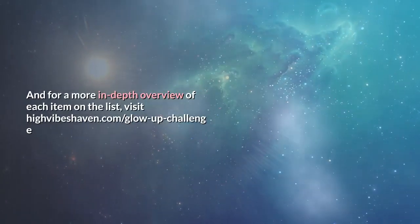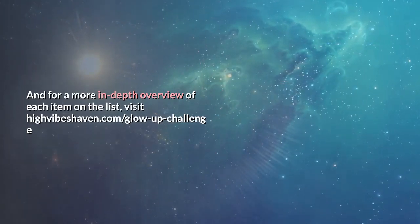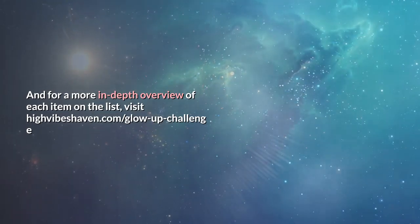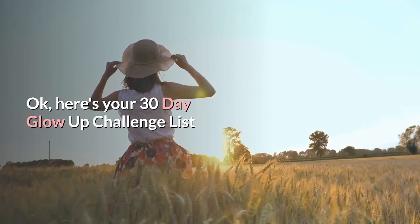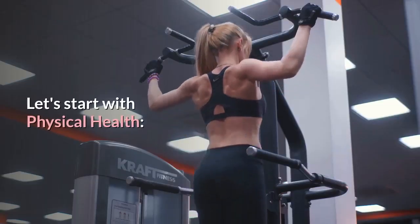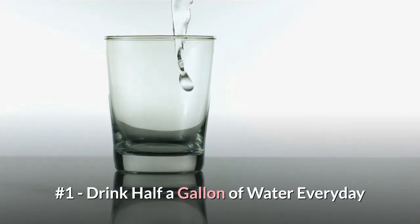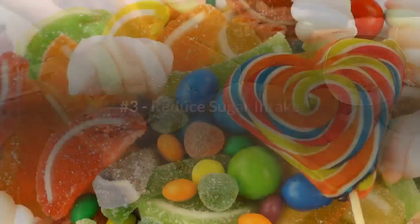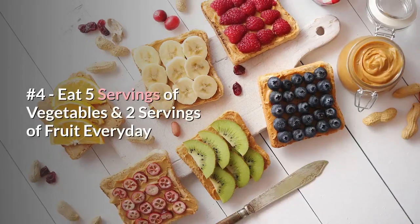For a more in-depth overview of each item on the list, visit highvibeshaven.com/glow-up-challenge. Here is your 30-day glow challenge list. Let's start with physical health. Number one: drink half a gallon of water every day. Number two: cut out processed food. Number three: reduce sugar intake.